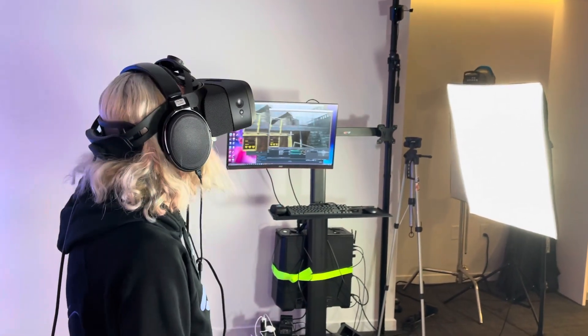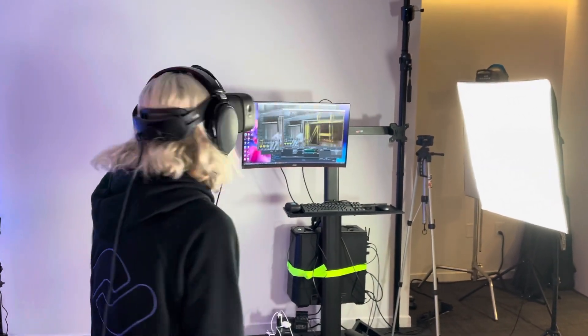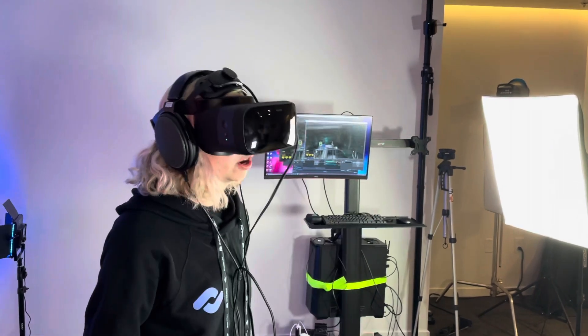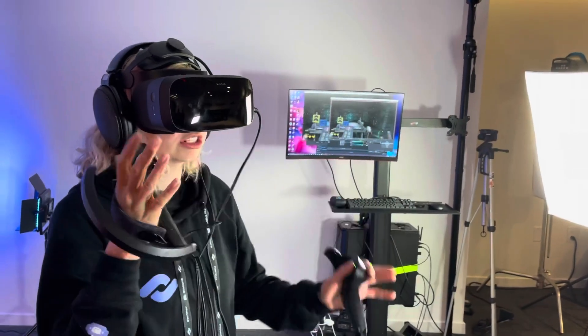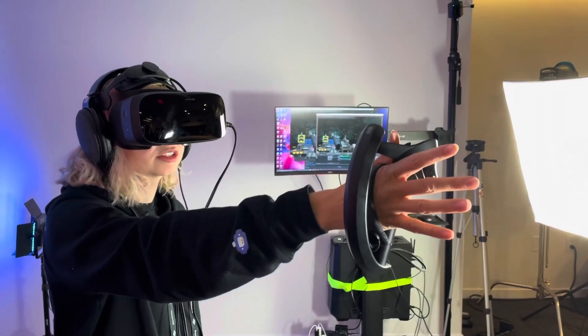It is so clear! It literally looks like a window. It's like glass. It is so crystal clear — it's like looking through actual glass.